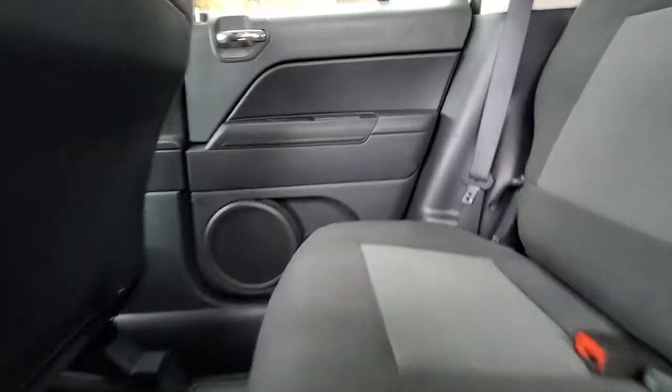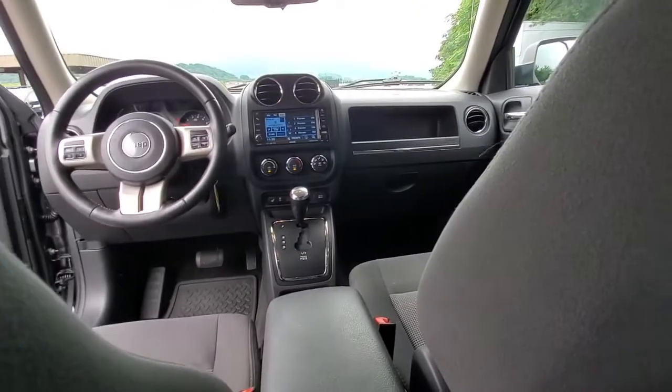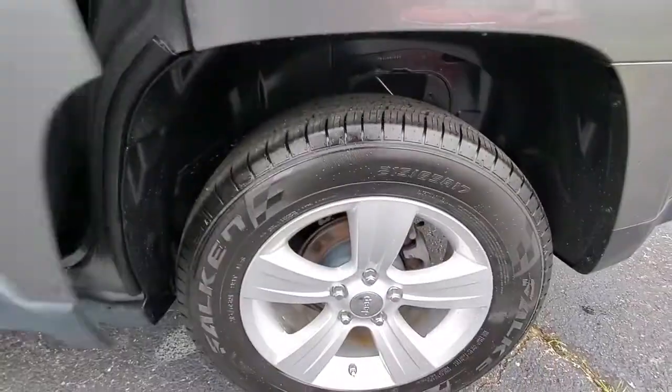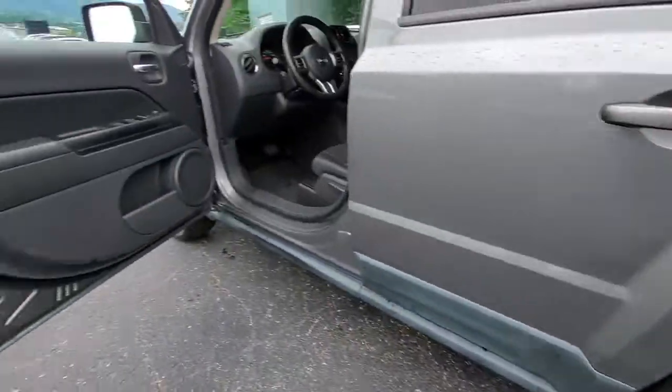Keyless entry, four-wheel drive, fog lamps, heated mirrors, steering wheel audio controls, heated front seat, aluminum wheels, stability control, leather steering wheel, pass-through rear seat.